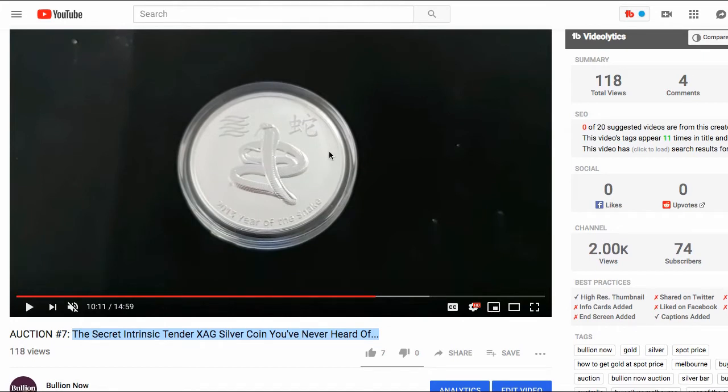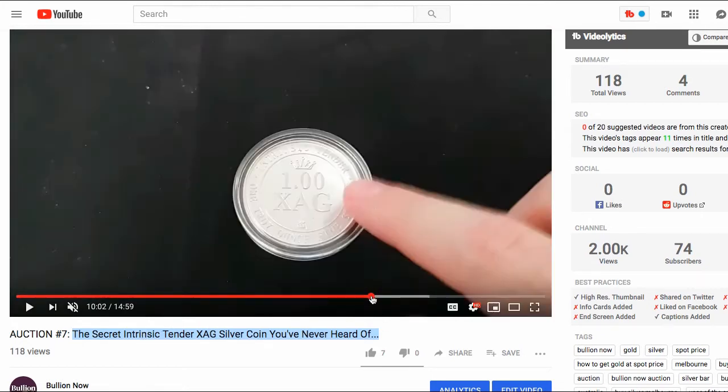This had a mintage of only 1. We knew this coin was a special one and that it was going to go for a decent price, but we weren't sure how high. The previous record for an XAG 1 ounce silver coin — with a different design on the back — was $1,600, and that was a few years ago with a mintage of 12. With this one having a mintage of 1, we thought it would get pretty high, but $1,500 is where it got to.